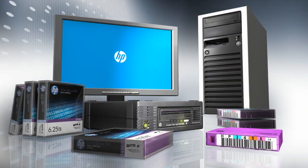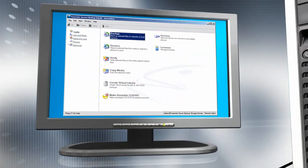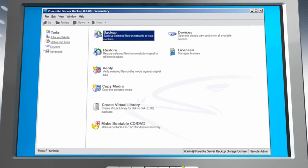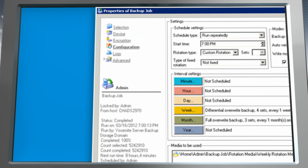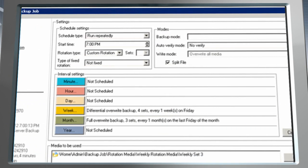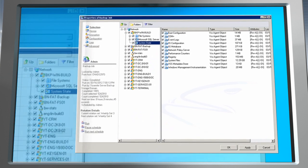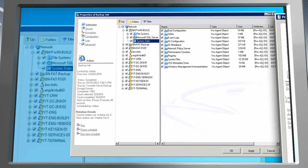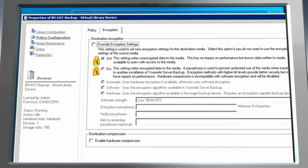For customers who need data protection software, the HP LTO6 drives are fully compatible with Yosemite server backup software, which is available as a free download with every HP LTO6 tape drive. This software is ideal for the small to medium business customer to reduce IT costs and complexity, and most importantly, protect against loss of valuable business data.